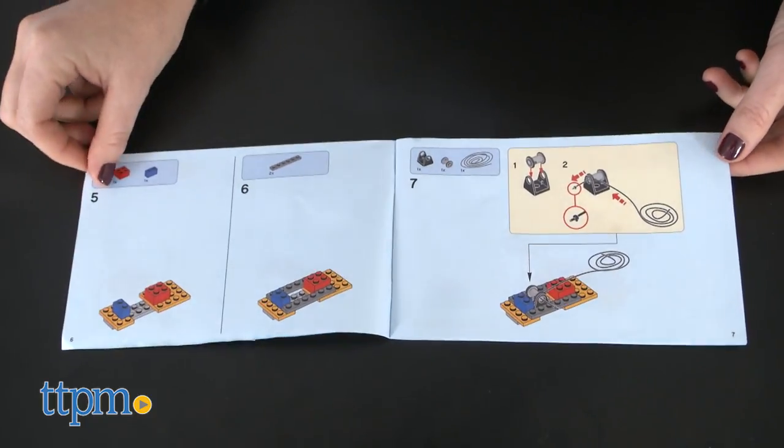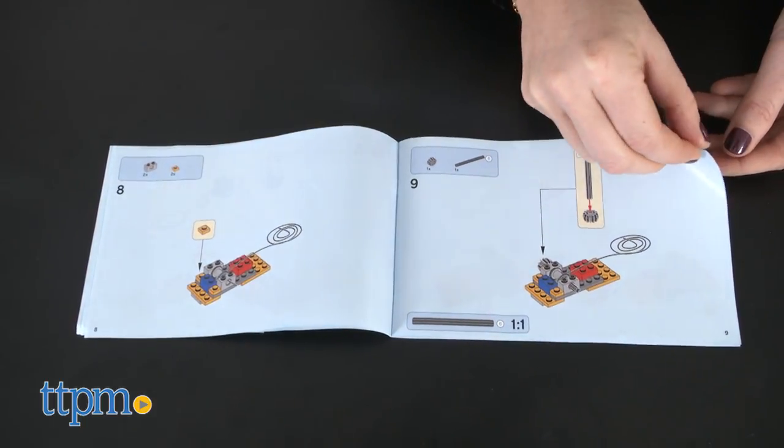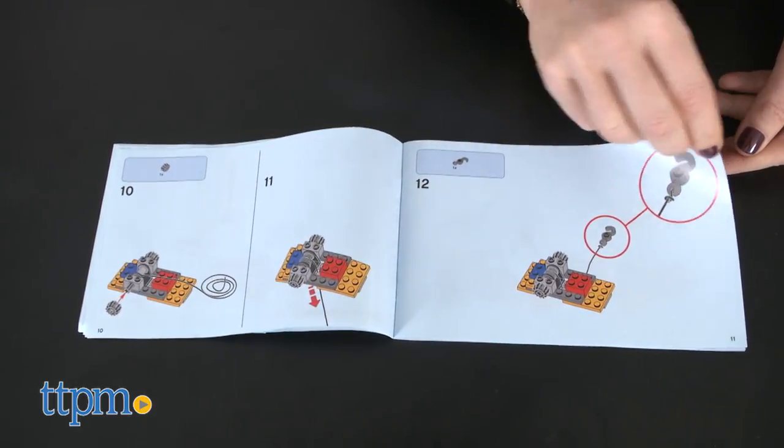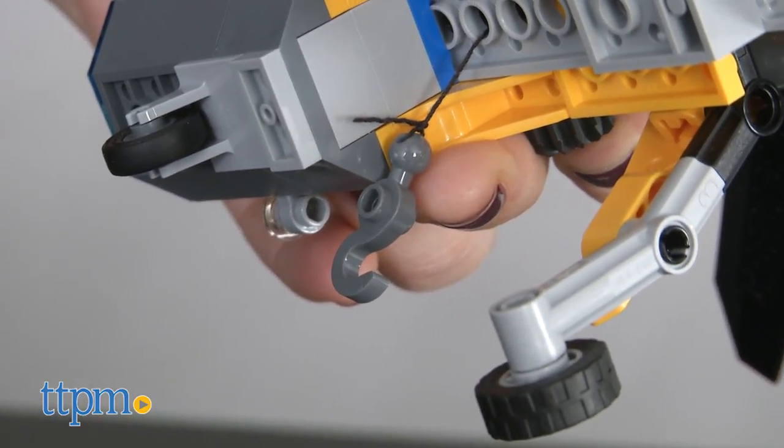It took our TTPM builder 30 minutes to assemble using the included instructions, but almost half that time was spent attaching the string on the helicopter for the crane feature. Younger builders may need help from an adult with that part.